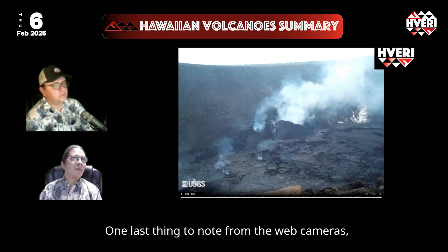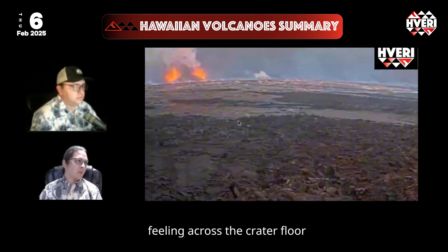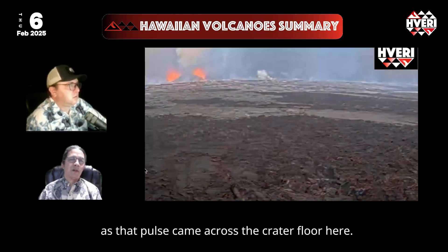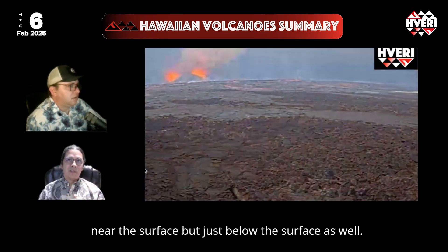One last thing to note from the web cameras — from the B2 camera, once again we've detected a pulse of lava feeding across the crater floor beneath the surface. We can see this loop from Monday evening as that pulse came across the crater floor. Interesting to note that lava is still filling that entire area near the surface, but just below the surface as well.